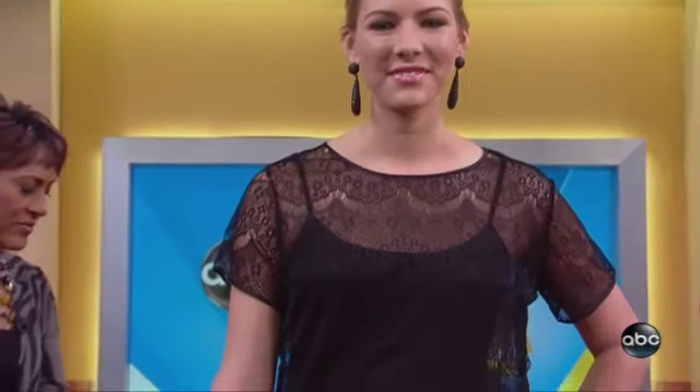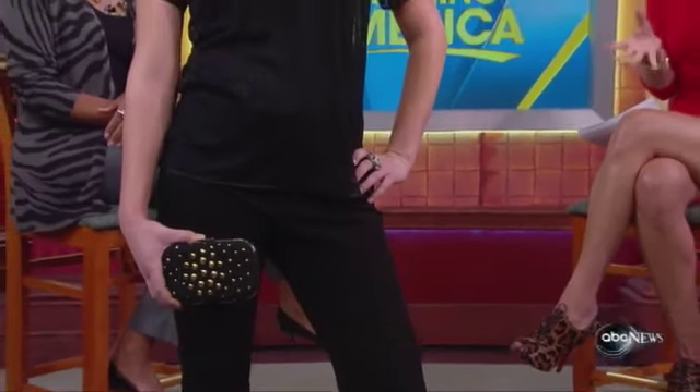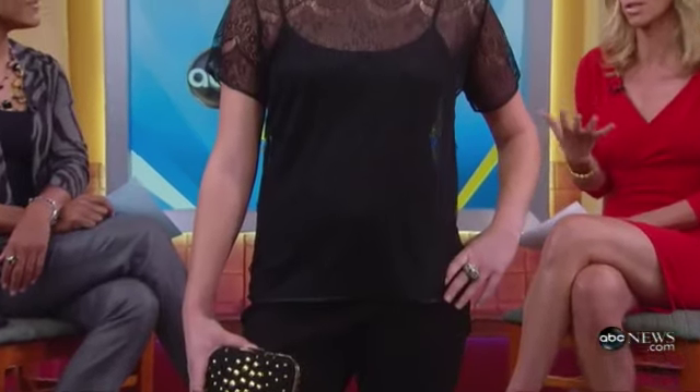Lace is really popular for fall. This top from American Apparel is $38 and extremely versatile. We've dressed it up with black pants from the Gap, but you could wear it with jeans, under a jacket, or with a pencil skirt — a great piece to add to your wardrobe at a good price.